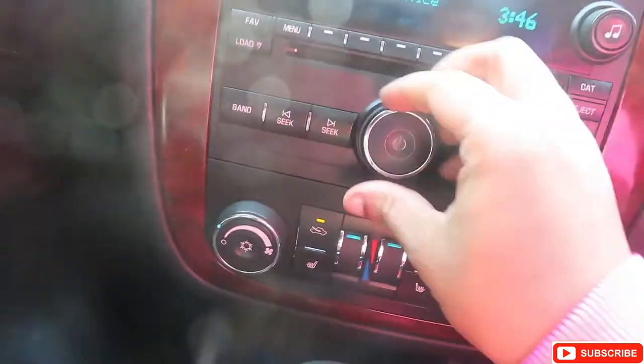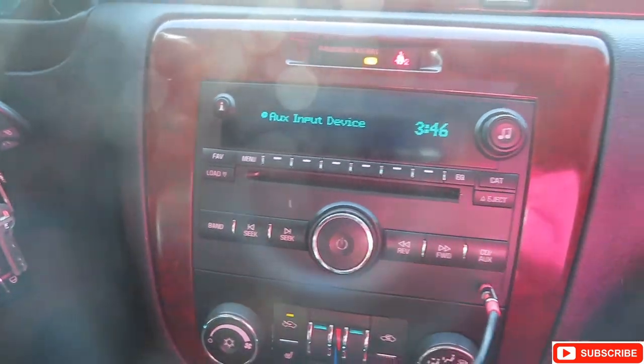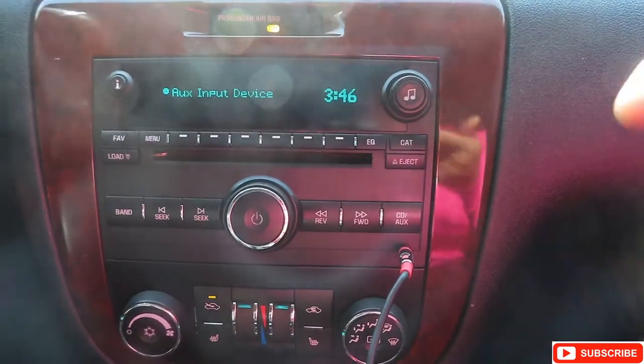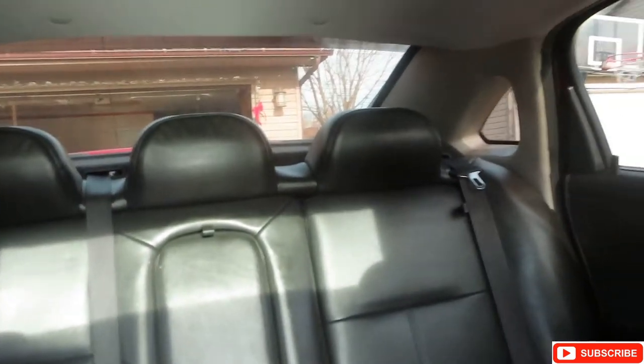Not really much — just the radio and everything. I got an aux cord because I broke my CD player. I don't know how I did it, but I did. It's very spacious inside.